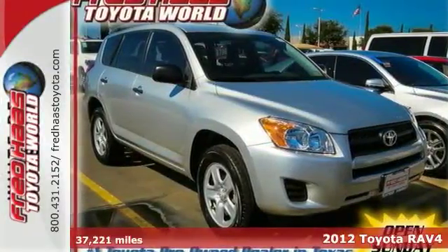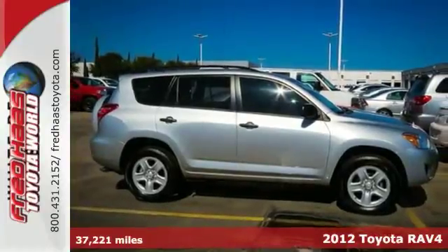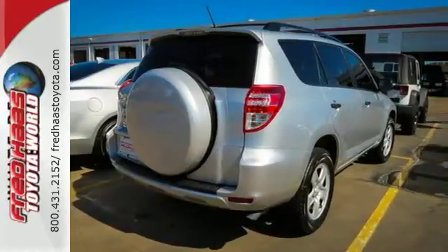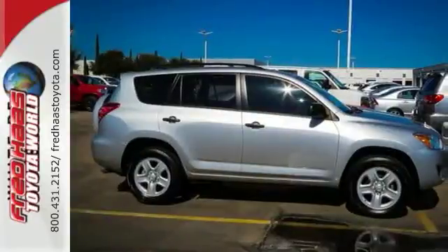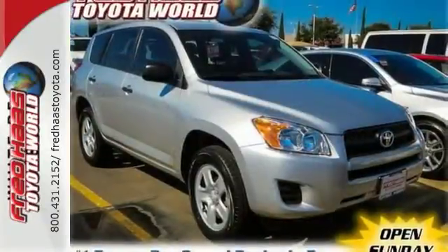Here's a 2012 Toyota RAV4. Designed with comfort and convenience in mind, it has standard amenities including smart stop technology, multiple airbags, side impact door beams, engine immobilizer, and front energy absorbing crumple zones. See how well this compact SUV works for you and stop in today for a test drive.